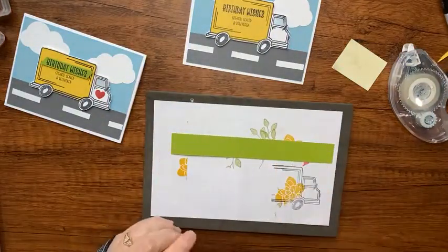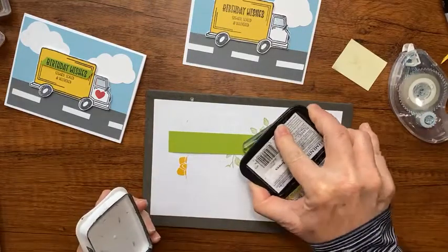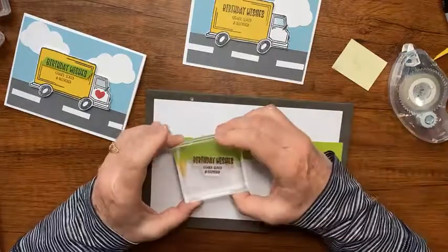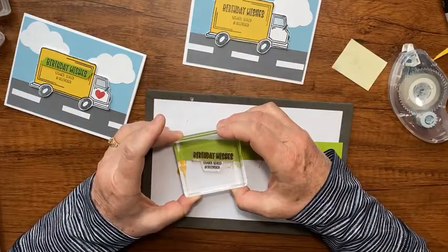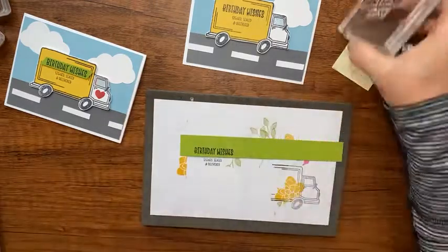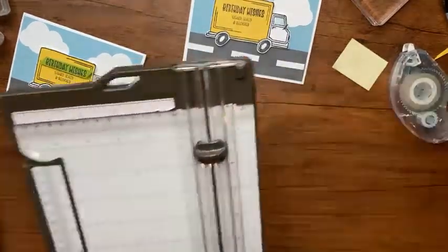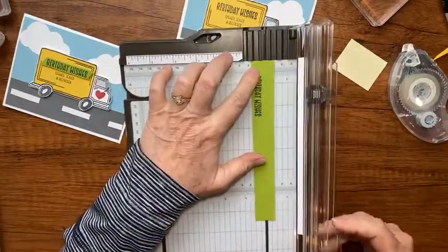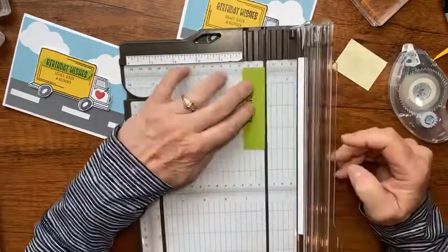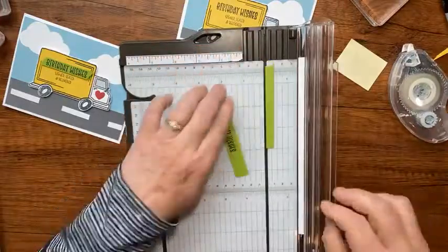On a scrap of Granny Apple Green, I'm going to ink up that 'birthday wishes' stamp - maybe one more tap just for luck - and stamp that down near the bottom. I'll use my paper trimmer to cut it, trimming off a little bit at the end so it's not quite so long.